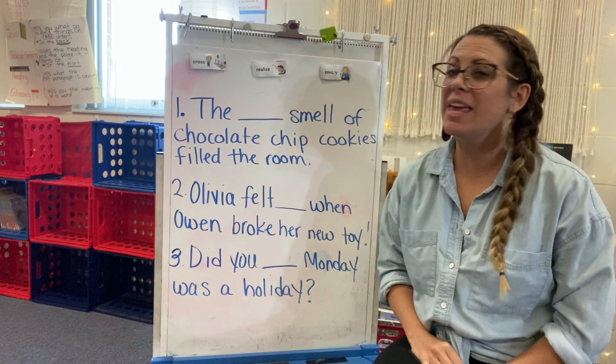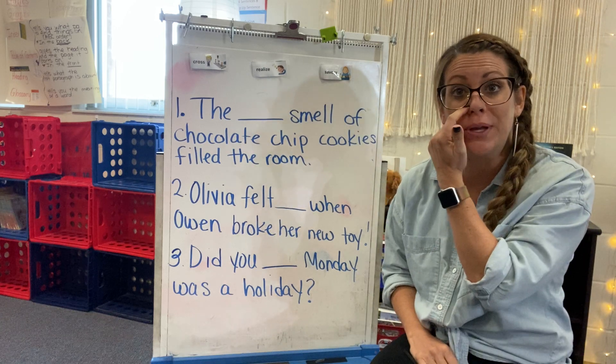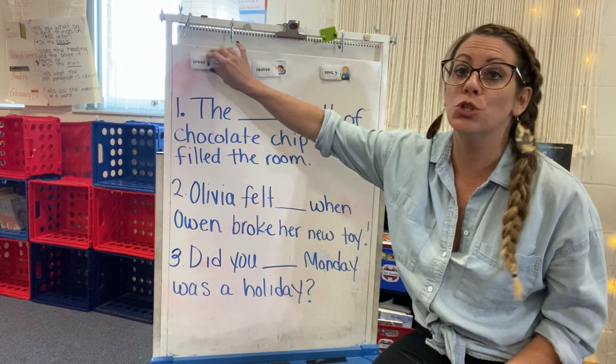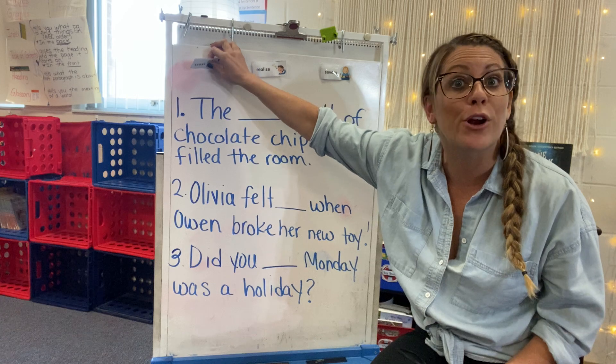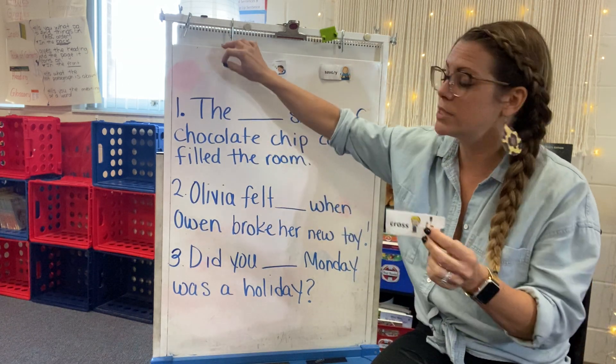Hello again! So we went over three of our vocab words yesterday and we are going to go over the next three now. You should have printed all of them out. You should have maybe at least made flashcards for the first three. Maybe you've already made it for all six. So let's go over our words.